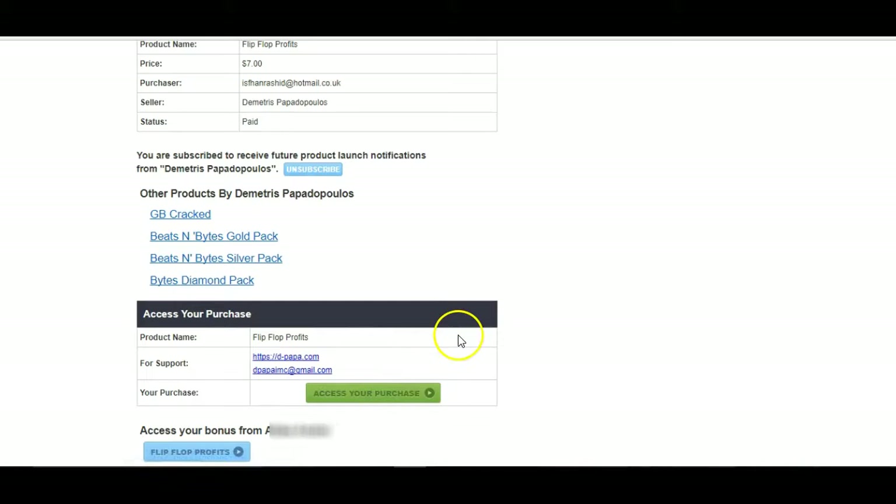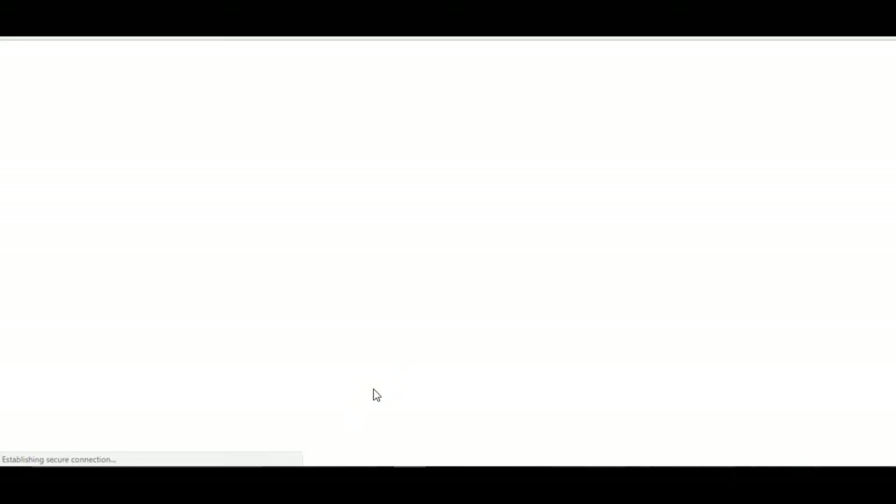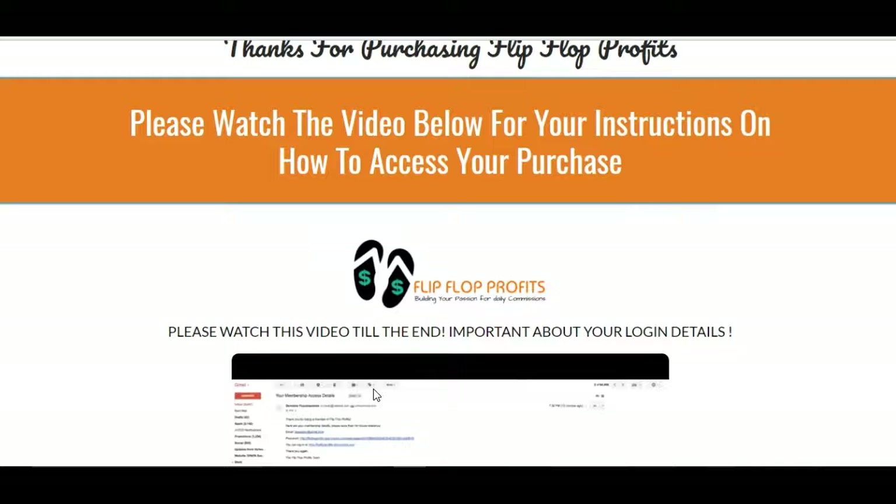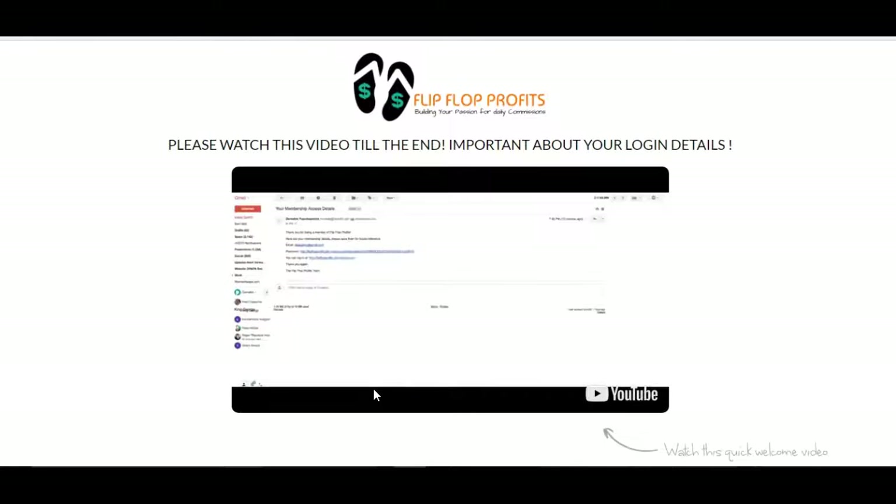Access your purchase. If you do purchase through my link, it will come to this page as well where you access your purchase and I'll also have a bonus there as well. Just head into the members area and I'll show you.